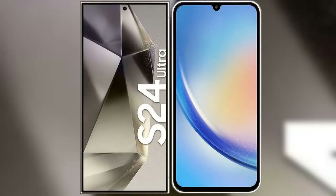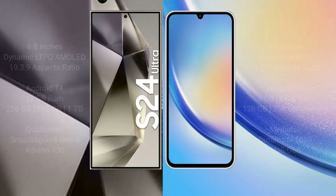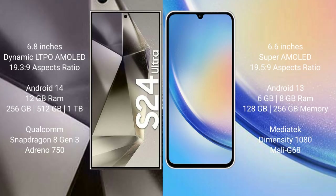I will compare the new Samsung Galaxy S24 Ultra with Samsung Galaxy A34. Samsung Galaxy S24 Ultra comes with a 6.8-inch Dynamic LTPO AMOLED display. Samsung Galaxy A34 comes with a 6.6-inch Super AMOLED display.